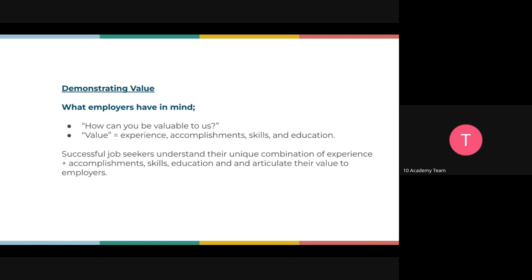Let's talk about demonstrating value. When it comes to your resume, the hiring manager always has this question in mind: how can you be valuable to us? Because people are the very biggest expense for most companies — more than any platform, advertisement, rent, or anything they pay for. Majority of companies say the people in their company are their highest expenses. So when employers look at your CV, they want to see how you can be valuable to them.